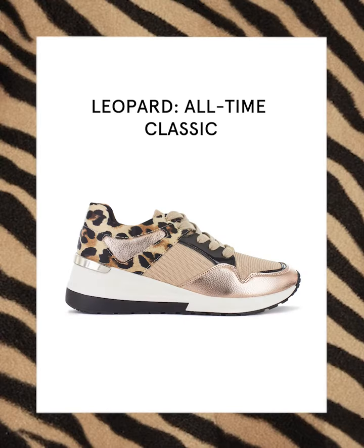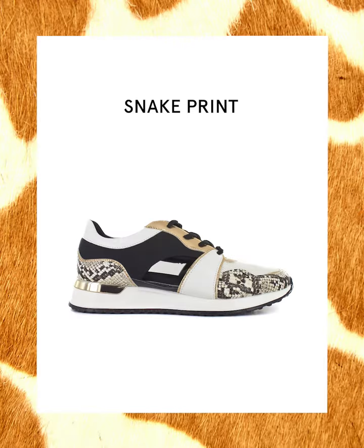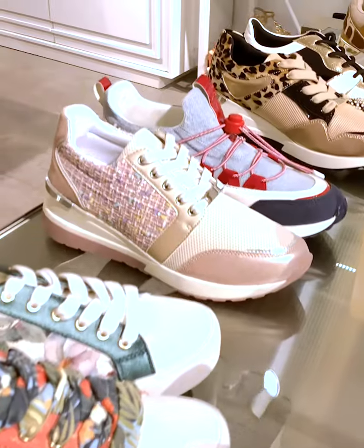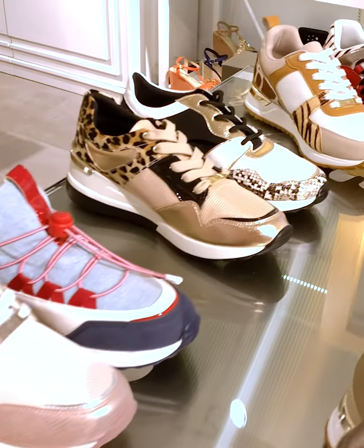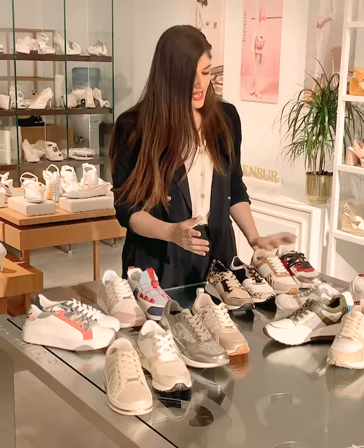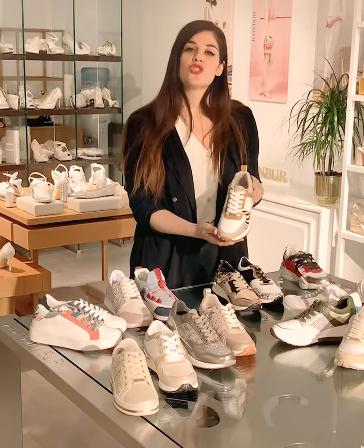Animal print continues to be a top trend. Zebra, giraffe, and the all-time classics leopard and snake print cover our high quality natural leathers. This season we match them with vivid color touches and natural shades such as white or stone.